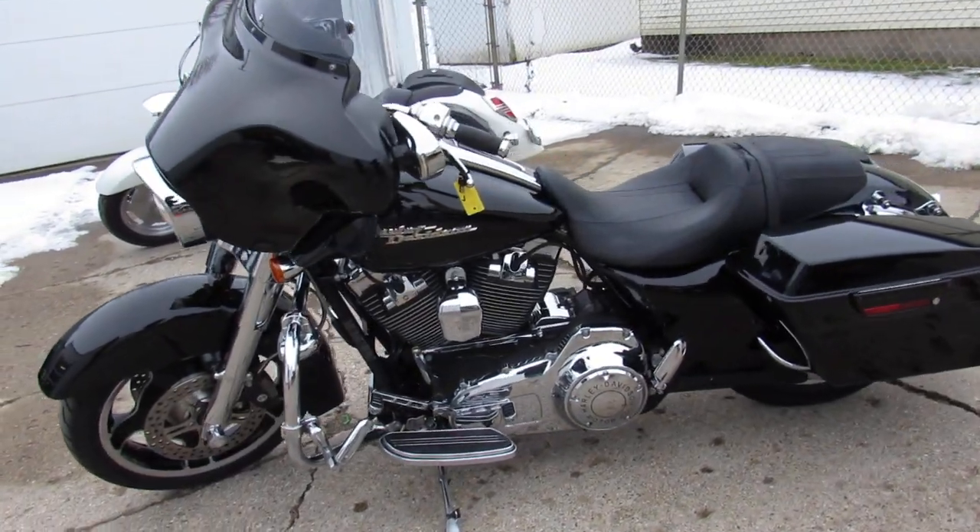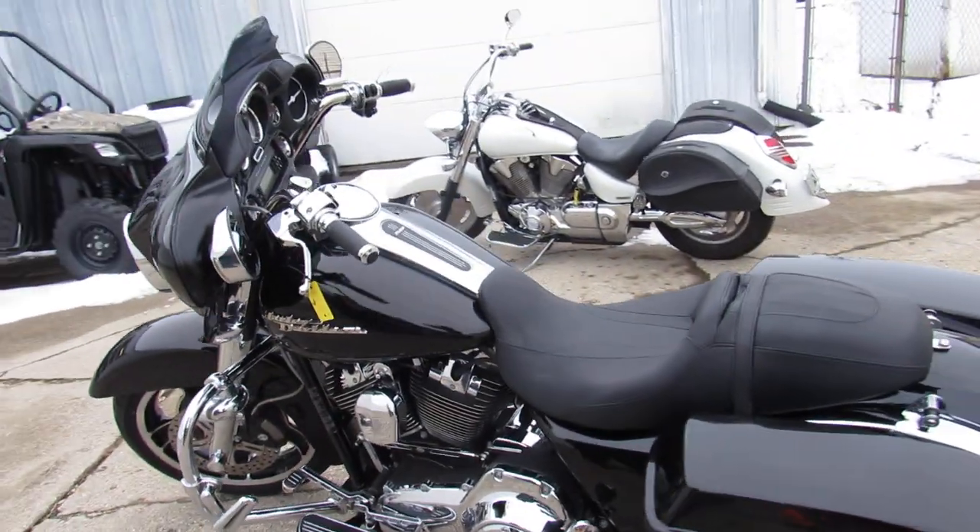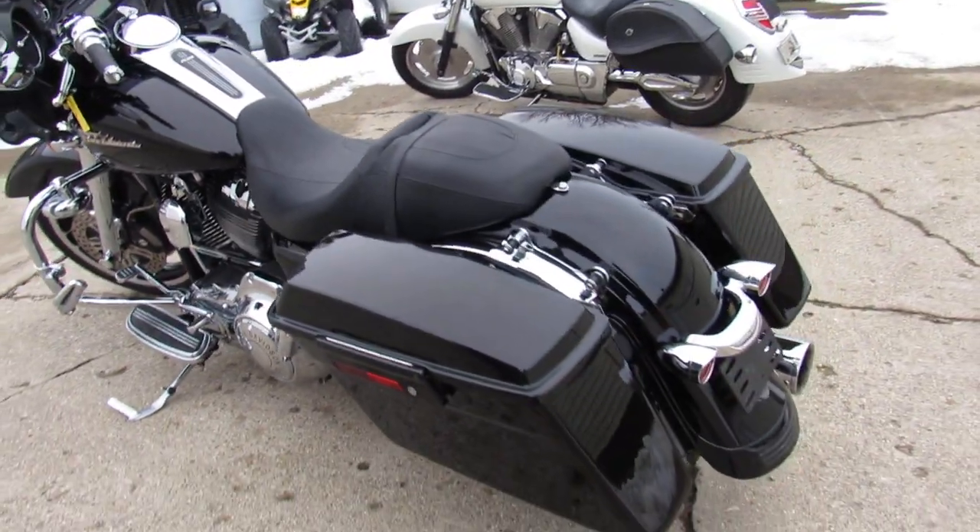It's got some Vance & Hines exhaust that make this Street Glide really come to life, guys. Just serviced at the dealership and ready for the road.